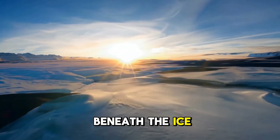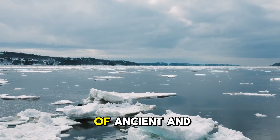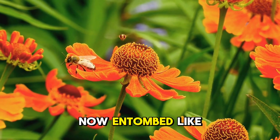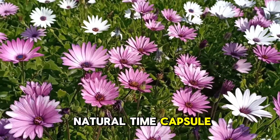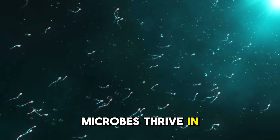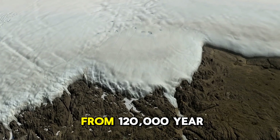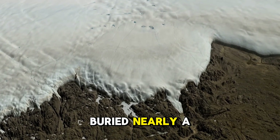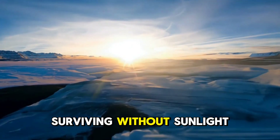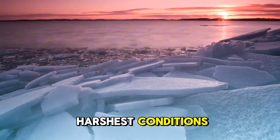Greenland's ice sheet is more than a frozen fortress — it's a living archive teeming with secrets of ancient and enduring life. Over a million years ago, this land bloomed with plants, now entombed like relics in a natural time capsule. Astonishingly, life persists even today in this sunless realm. Microbes thrive in pockets at the ice's base, feeding on minerals ground by glaciers. Scientists have revived ultra-small bacteria from 120,000-year-old ice, buried nearly a mile deep, proving Greenland's ice is far from lifeless. These resilient organisms, surviving without sunlight through chemosynthesis, form an extreme ecosystem that defies the harshest conditions.